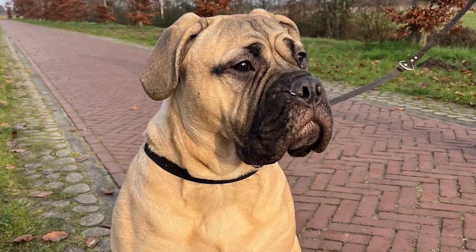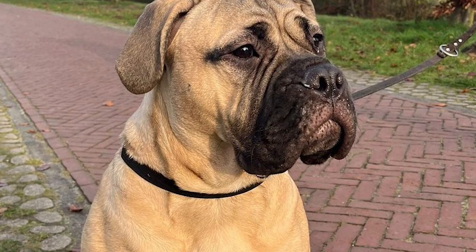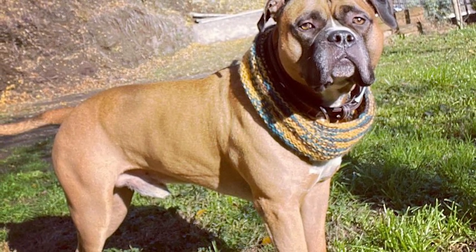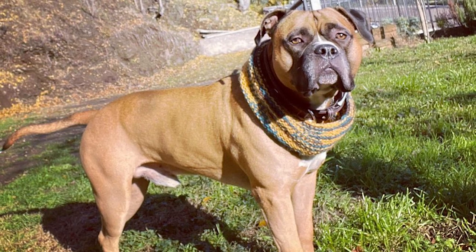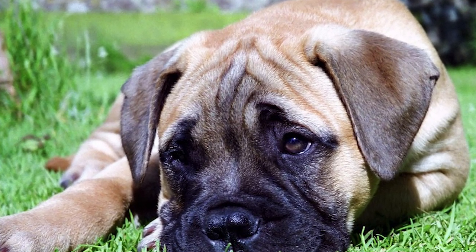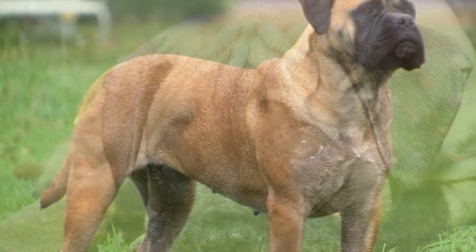Grooming. The Bullmastiff's low-maintenance coat requires little time or effort on your part. It's vital to note that their short, close-fitting coat often sheds throughout the year. Although Bullmastiffs don't lose as much hair as Border Collies, they do it more often due to their larger frames. Regular brushing helps maintain a healthy, lustrous coat and reduces shedding. In the spring and autumn, when the weather is changing, they will shed more regularly, so you'll need to increase brushing to several times a week — ideally daily. Maintain their coat using a bristle brush, grooming glove, or rubber curry brush.